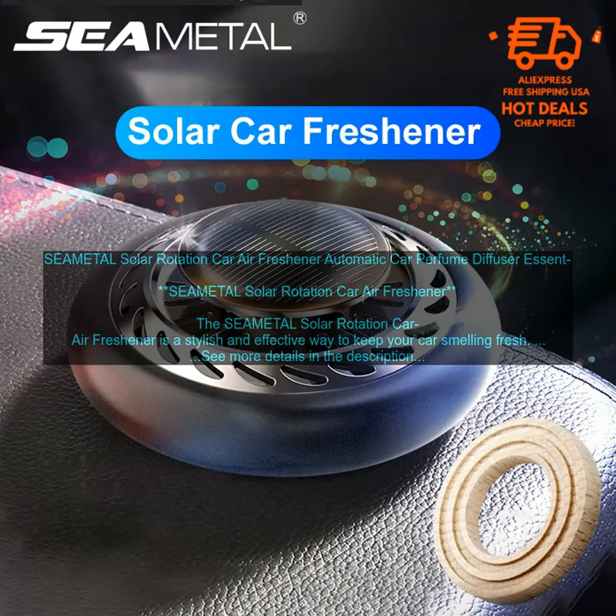Drawbacks of the SEAMETAL Solar Rotation Car Air Freshener: may not be strong enough for some people's preferences, and may not last as long as other air fresheners.